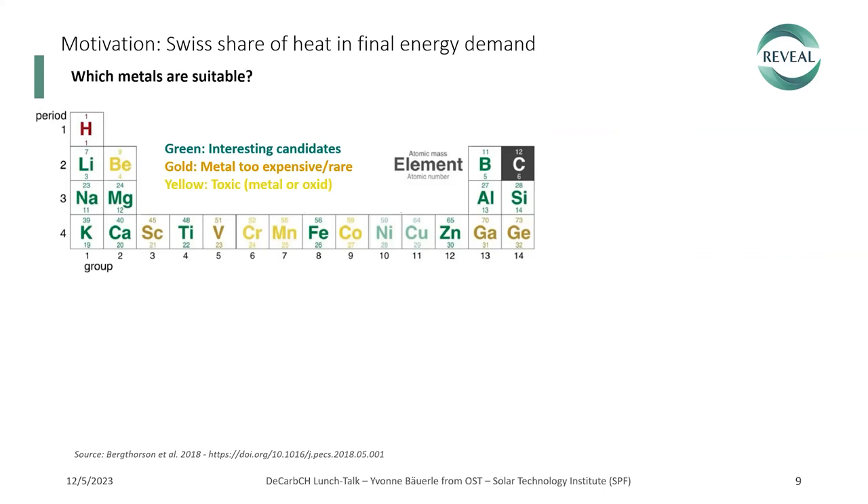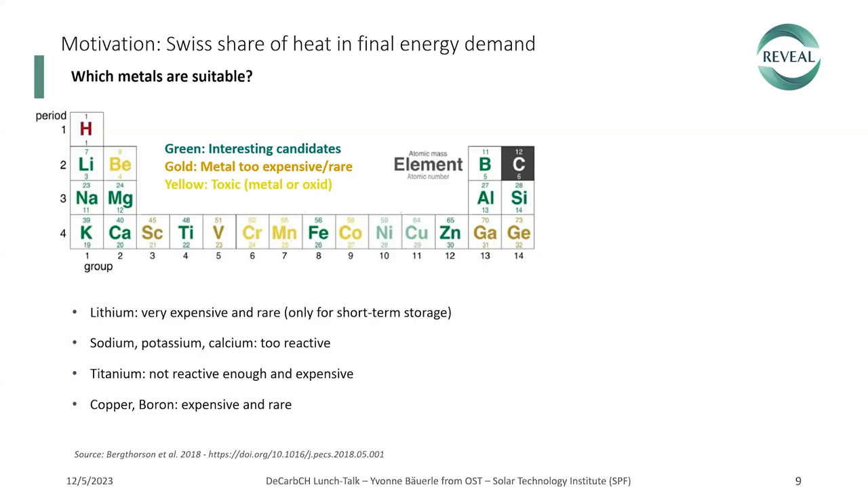Which metals are suitable? Peterson did an overview showing the periodic system with green elements as interesting candidates. In gold, those metals are too expensive or rare; in yellow, those are toxic or problematic as metals or oxides. We further selected specific elements: lithium is very expensive and rare, only interesting for short-term storage; sodium, potassium, and calcium are too reactive, posing safety issues. Titanium is not reactive enough and expensive; copper and boron are expensive and rare.